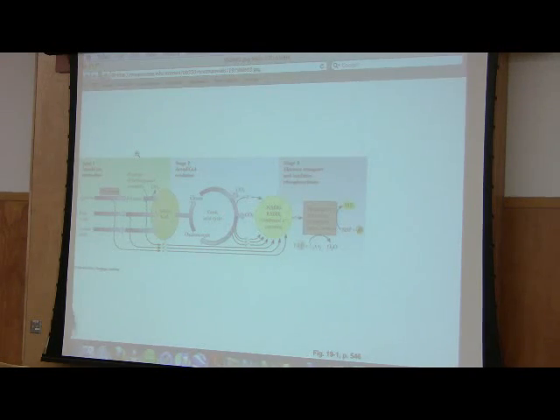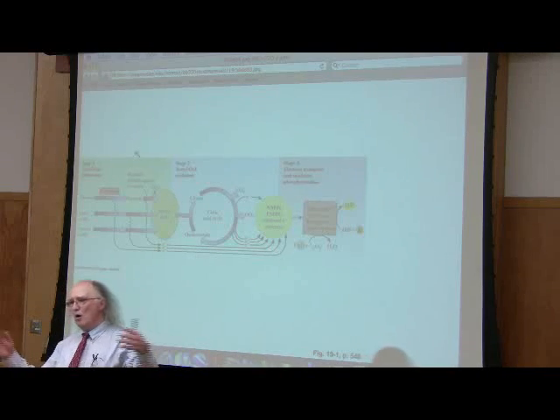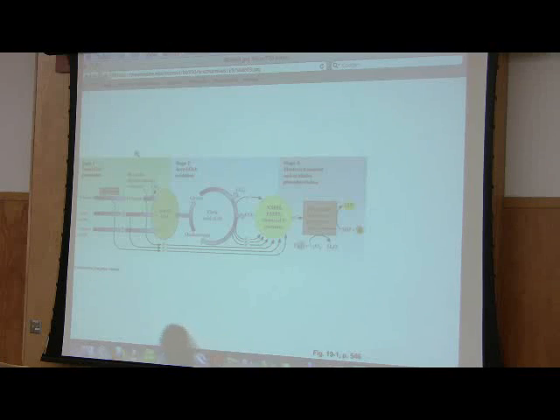Oxidation in the citric acid cycle produces reduced electron carriers. Where there is an oxidation, there has to be a reduction, and what's getting reduced are electron carriers. There are three NADHs produced and one FADH2 produced — and that's for each pyruvate that comes in. Now pyruvate doesn't come directly into the cycle. In order to get into the cycle, there's yet another NADH that's produced. So we see a lot of reduced electron carriers produced going from glycolysis all the way through the citric acid cycle.